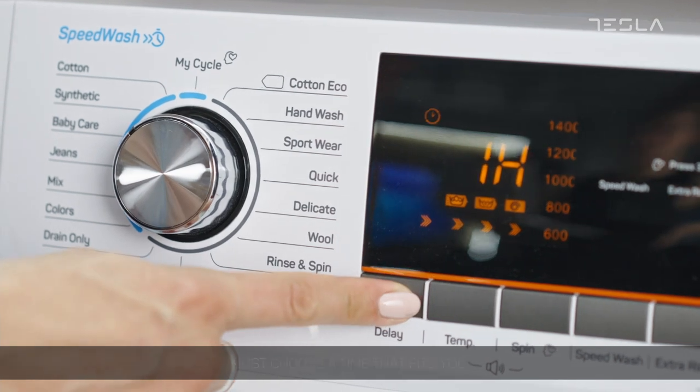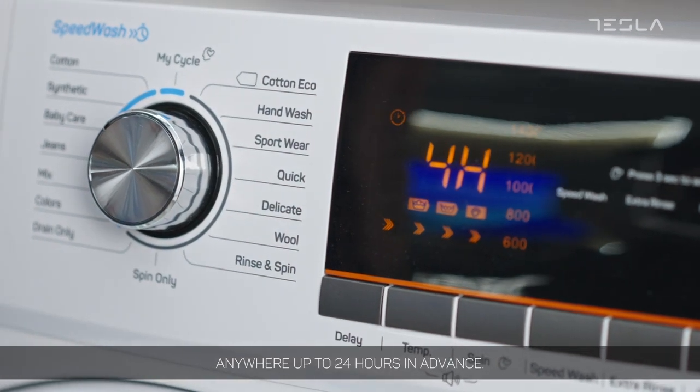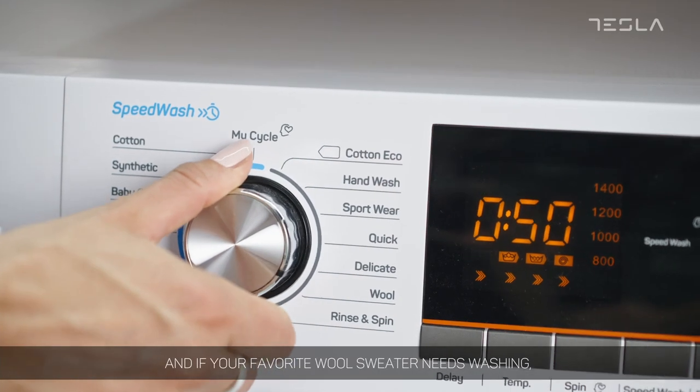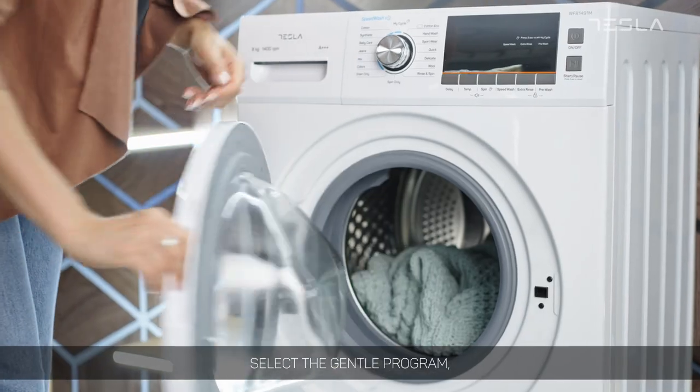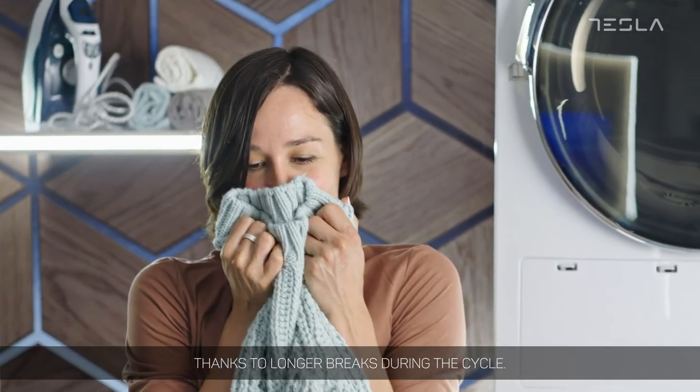Need to postpone the washing? Just choose a time that fits you, anywhere up to 24 hours in advance. And if your favorite wool sweater needs washing, select the Gentle program designed to prevent laundry shrinking, thanks to longer breaks during the cycle.